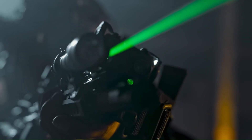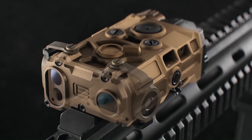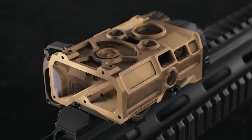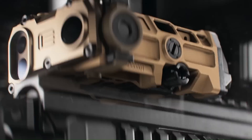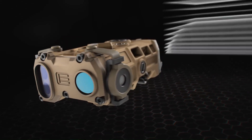It is powered by a single CR123 battery and has a run time of up to 9 hours. The OGL features a 5mW infrared laser that is invisible to the naked eye, but can be seen through night vision devices.